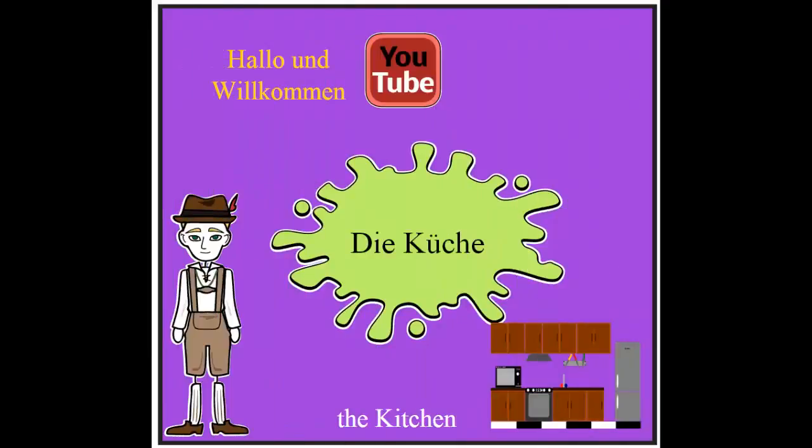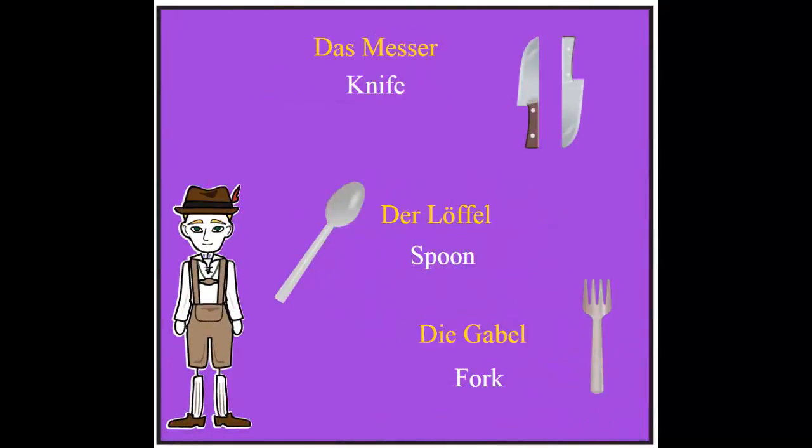Hello YouTube, and welcome to another lesson of learning German. Today we're going to talk about an important place in your house — yes, you got it, it's the kitchen: die Küche in German. So are you ready? Let's get started.